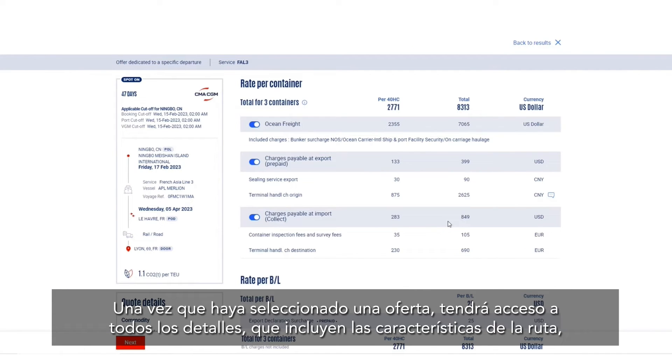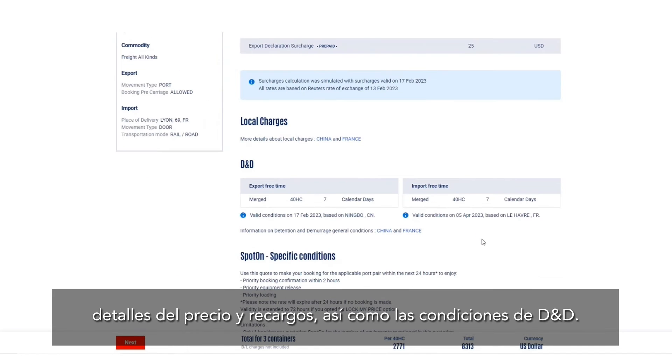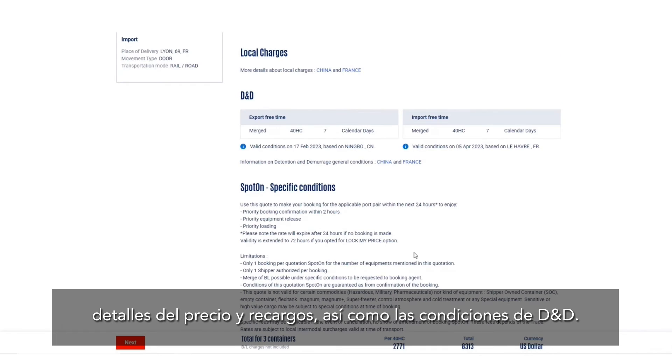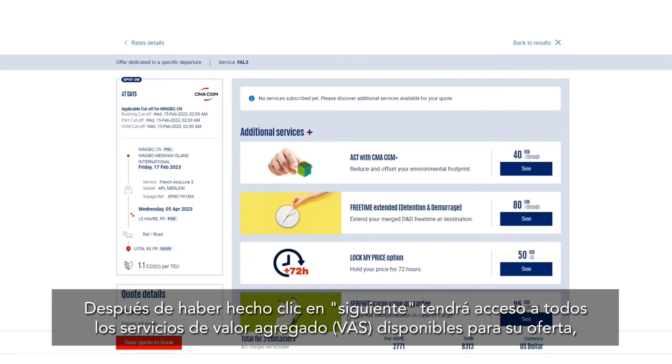If the Spot On offer is available, it will be indicated by the Spot On tag on the corresponding departure. Once you have selected one offer, you will have access to all details, which includes the routing characteristics, details of the price and surcharges, as well as the D&D conditions.